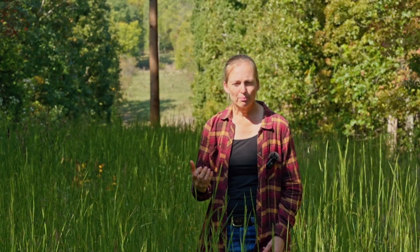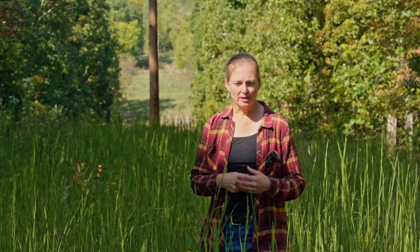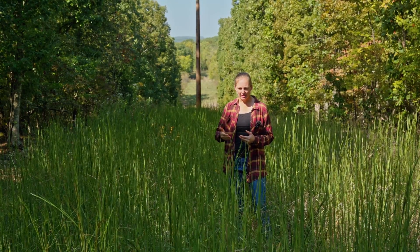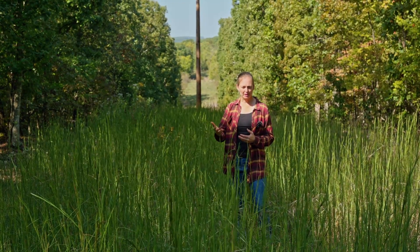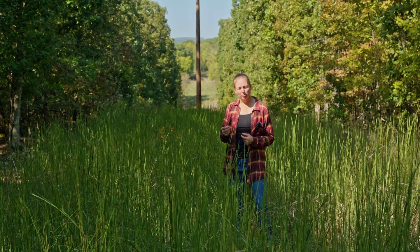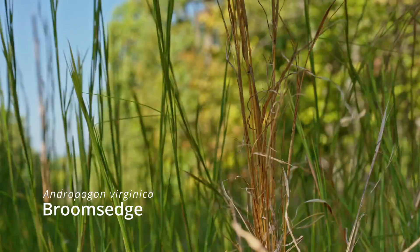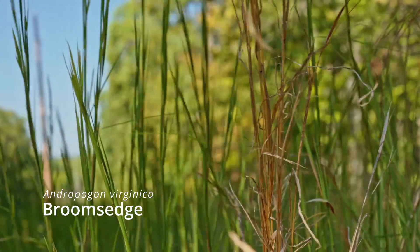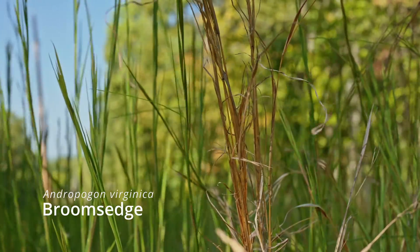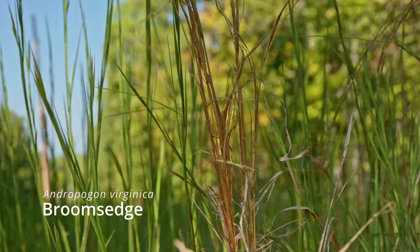Nature is naturally going to put something there — it's just whatever seeds can arrive when the forests are thinned or cleared that's going to grow. There can be beautiful plant communities come back, but if it's not a beautiful plant community, by the time you're covered with broom sedge or an invasive species, you're really quite late to do any seeding. Unfortunately — and I say unfortunately because sometimes no seed is needed — it's hard to know that ahead of time.